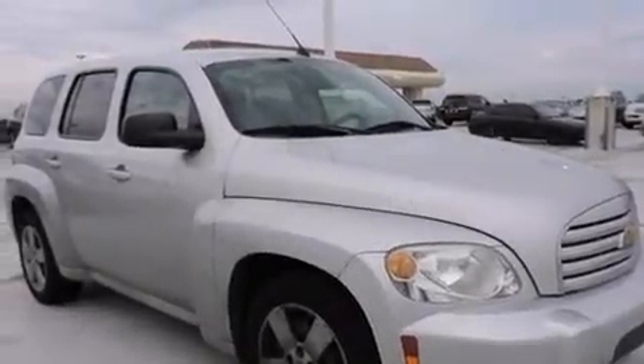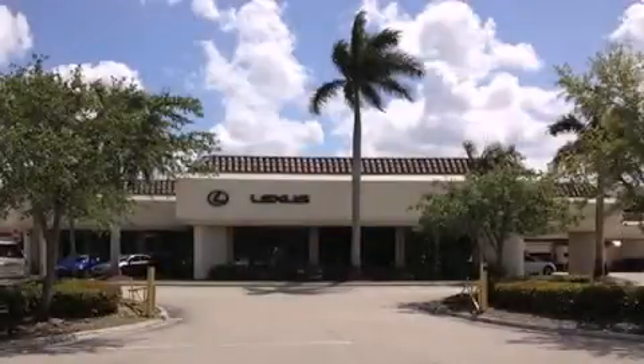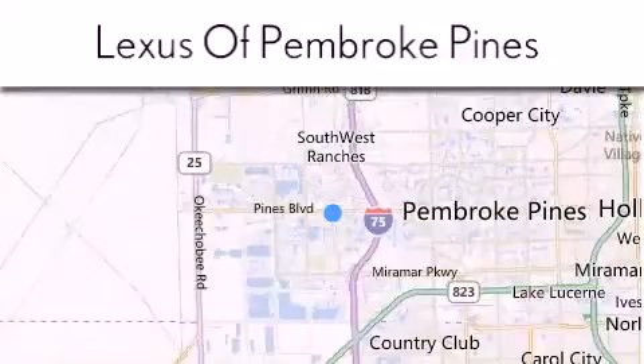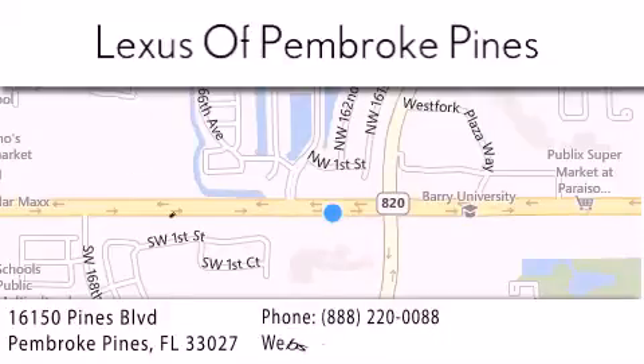Contact us today and schedule your opportunity to see this automobile in person. Thank you for considering Lexus of Pembroke Pines for your next new or pre-owned vehicle. If you have any questions, please visit our website, give us a call, or stop by our dealership. We are located at 16150 Pines Boulevard in Pembroke Pines, just one mile west of I-75.